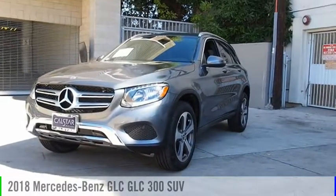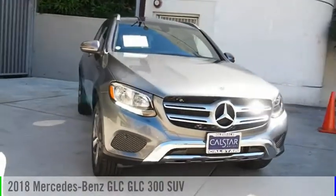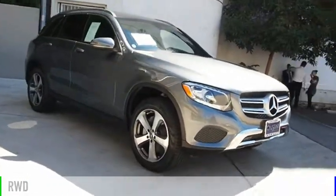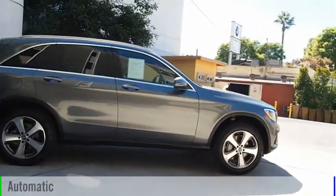Make a great choice today with the 2018 GLC. This vehicle is powered by a rear-wheel drive, four-cylinder, 2.0 liter engine, and comes with an automatic transmission.